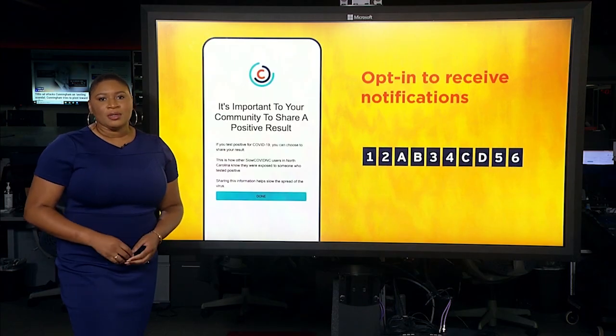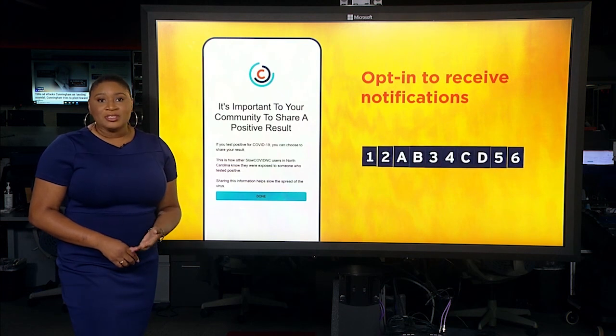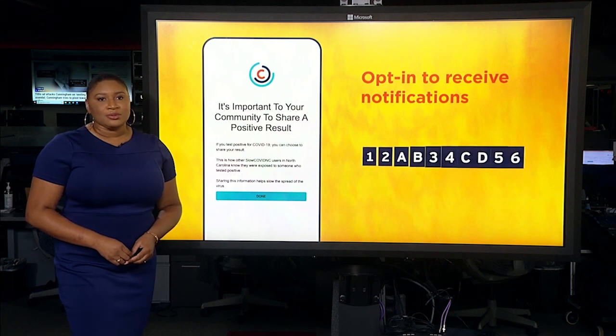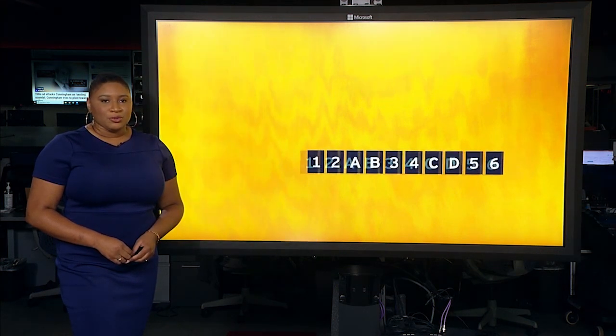Gibbs says so far 14 positive results have been recorded since the launch of the app, and he hopes as more people download and use it, people will feel comfortable recording their positive results. In the newsroom, Linnea Lewis, Fox 46.